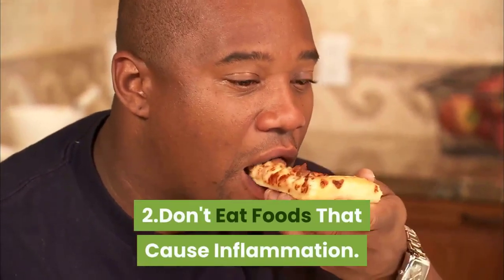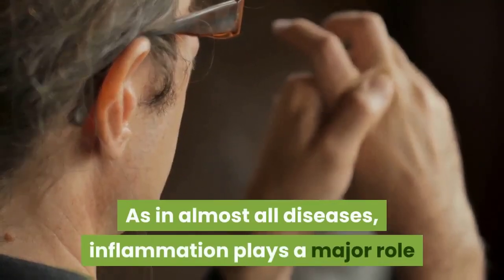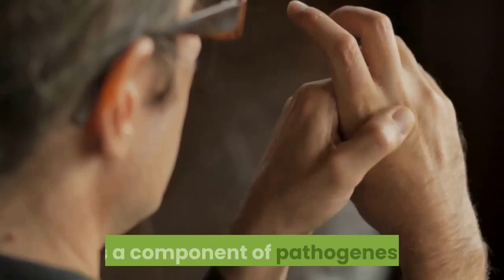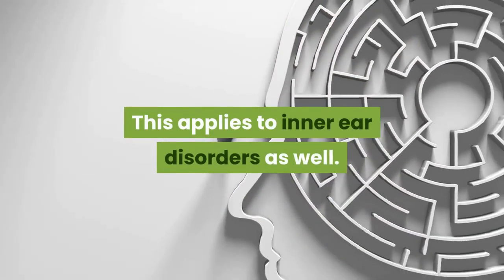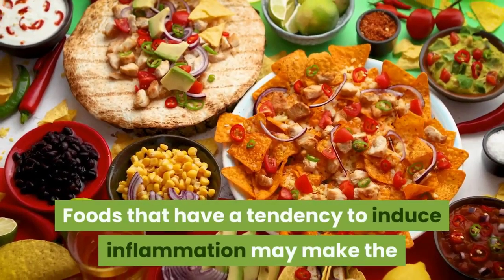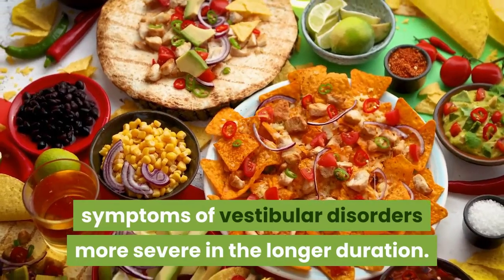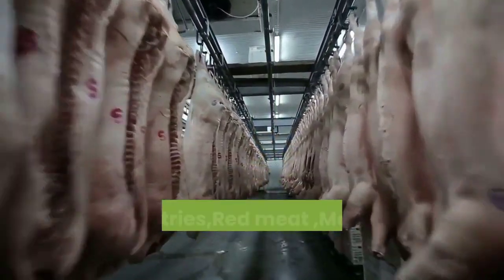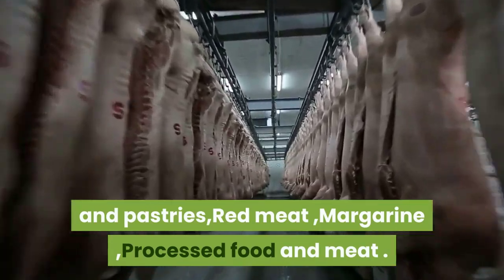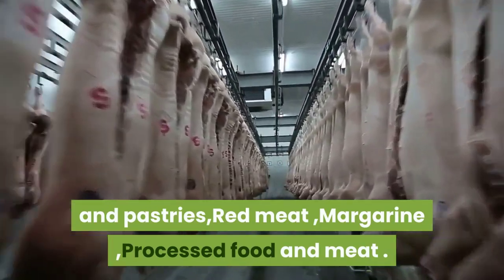Don't eat foods that cause inflammation. As in almost all diseases, inflammation plays a major role as a component of pathogenesis, and this applies to inner ear disorders as well. Foods that have a tendency to induce inflammation may make the symptoms of vestibular disorders more severe over longer durations. These foods include fried food, bread and pastries, red meat, margarine, processed food, and processed meat.